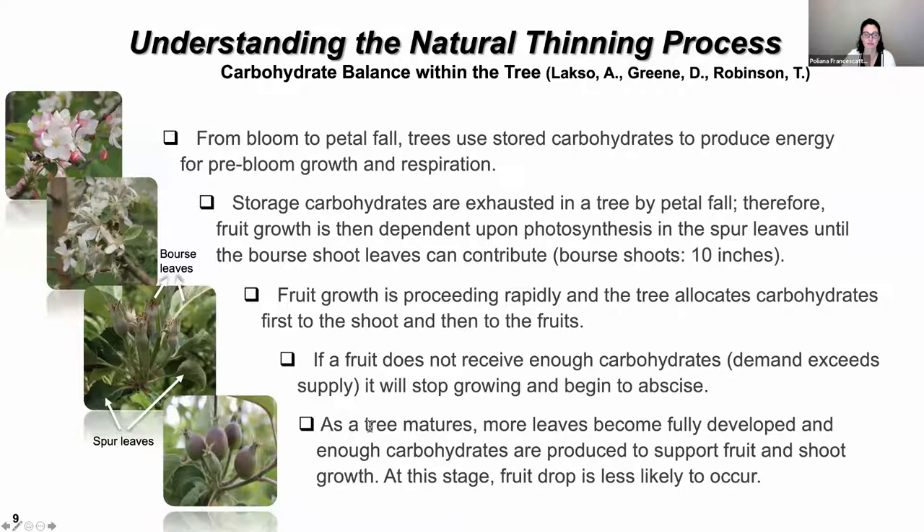As the tree matures, more leaves become fully developed and enough carbohydrates are produced to support fruit and shoot growth. At this stage, fruit drop is less likely to occur. This is why most thinners work best during this period — after petal fall and before the 15-millimeter fruit size. Anything that can alter the carbohydrate balance or cause any sort of stress to the tree at this stage will cause thinning.